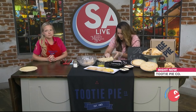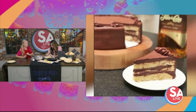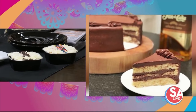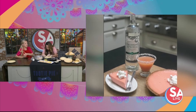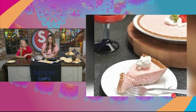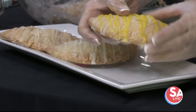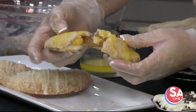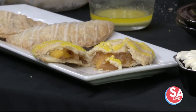Besides pie, there's so much more. Today we have these cutie cakes — small individual cakes — getting ready to launch very soon. We have chocolate and vanilla with us today. We also have our empanadas, which are apple, cherry, and peach. Look at those peaches! The peach empanadas will be coming out in August for Peach Month.